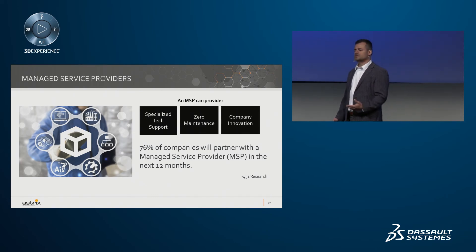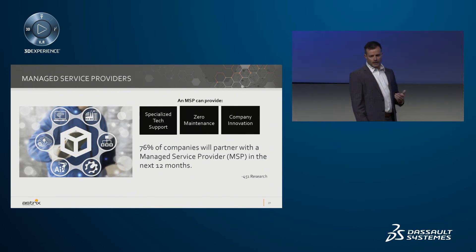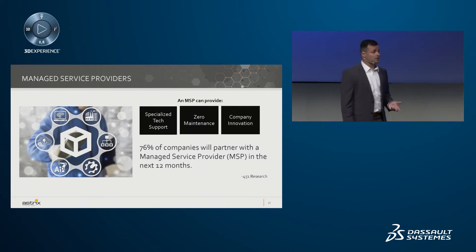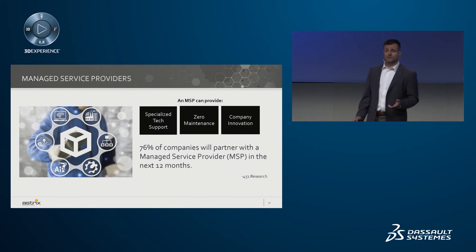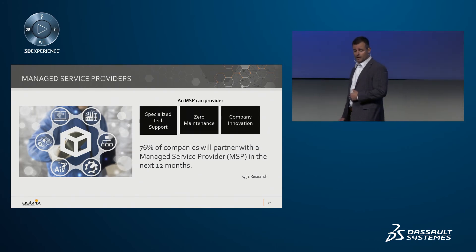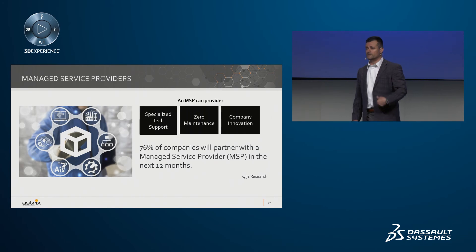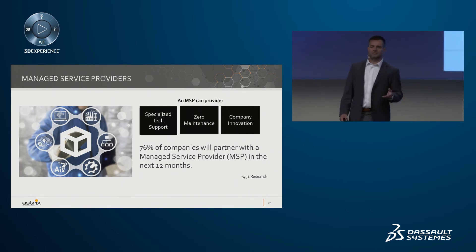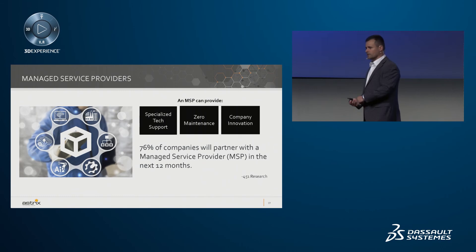When discussing what these providers should be focusing on, one area is specialized technical support — it's critically important to ensure your managed services provider has an understanding of the application and the domain. The second thing is that lowering your total cost of ownership has to be a key component of your cloud strategy, so there are always financial metrics that go into these decisions. Lastly, company innovation: scientists can focus on discovering new drugs, and the MSP provides peace of mind that those tools are running efficiently, without spending significant time fixing workflow problems, doing upgrades, implementations, or validations.